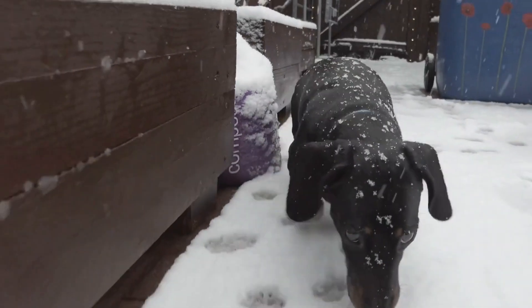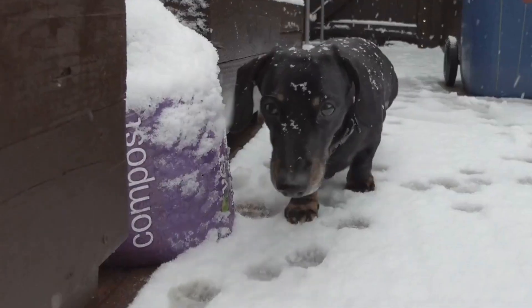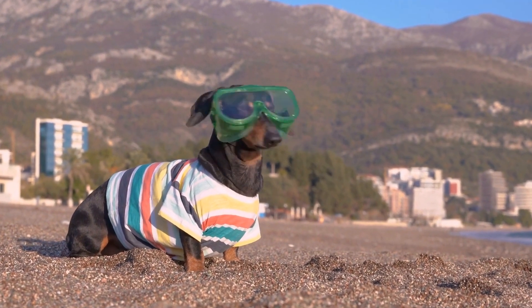If they attempt to dig, divert their attention by offering a game of fetch or a chew toy as a distracting alternative. Consistent supervision and diversion techniques can help deter their digging behavior.